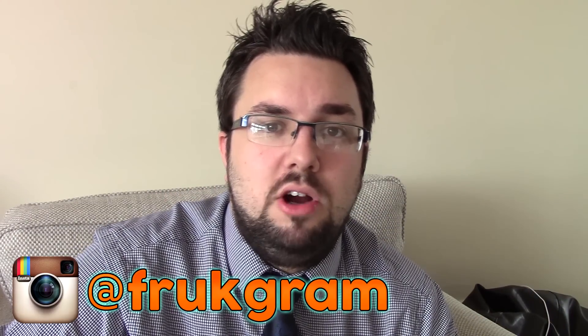Thank you very much for watching everyone. Let me know in the comments if you've had the new high protein range from Weetabix and Go. Follow our new Instagram account at frutgram and subscribe for more videos. Weetabix!